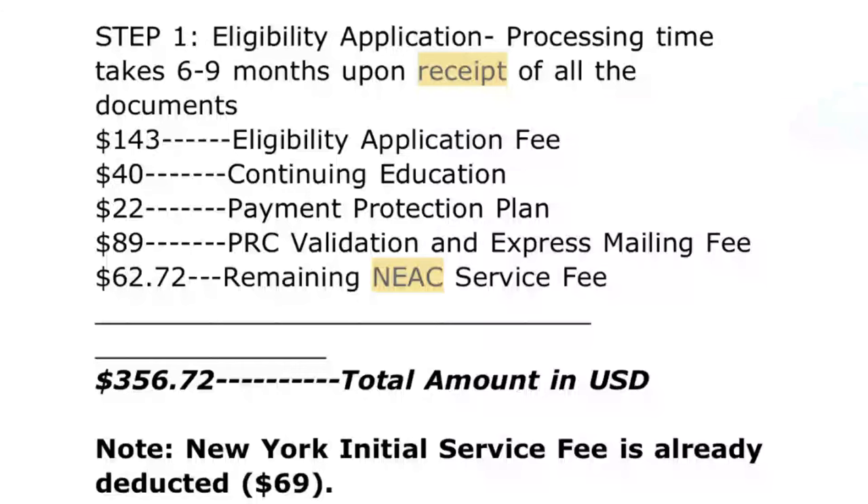From this point they ask for another payment. The breakdown is: 143 USD for the eligibility application form, 40 USD for continuing education, 22 USD for payment protection plan, 89 USD for PRC validation and express mailing fee, and 62.72 USD for the remaining NEAC fee — totaling 356 USD. They've already deducted the 69 USD initial fee from that total. There's also an additional 25 USD for international transaction. You can pay via credit card and they'll create an invoice. So 356 USD is the first major payment before you actually process your ATT.